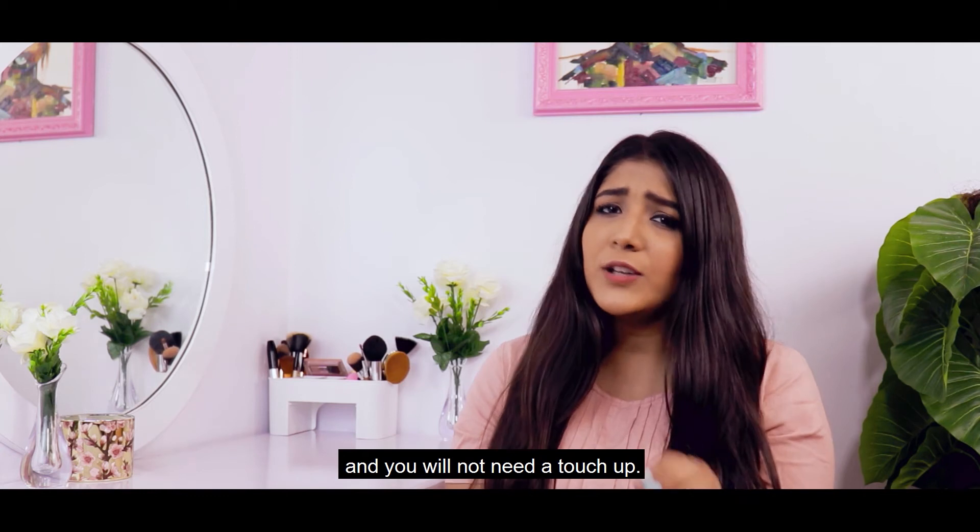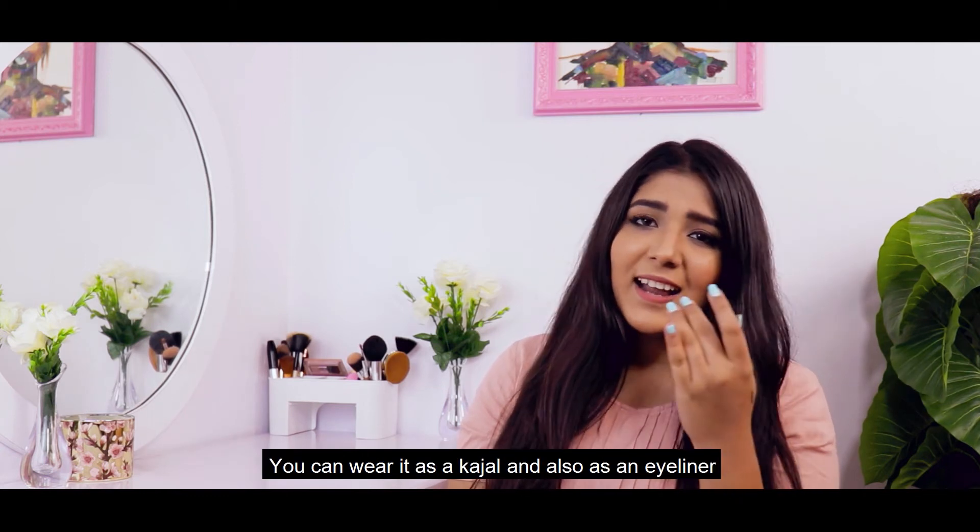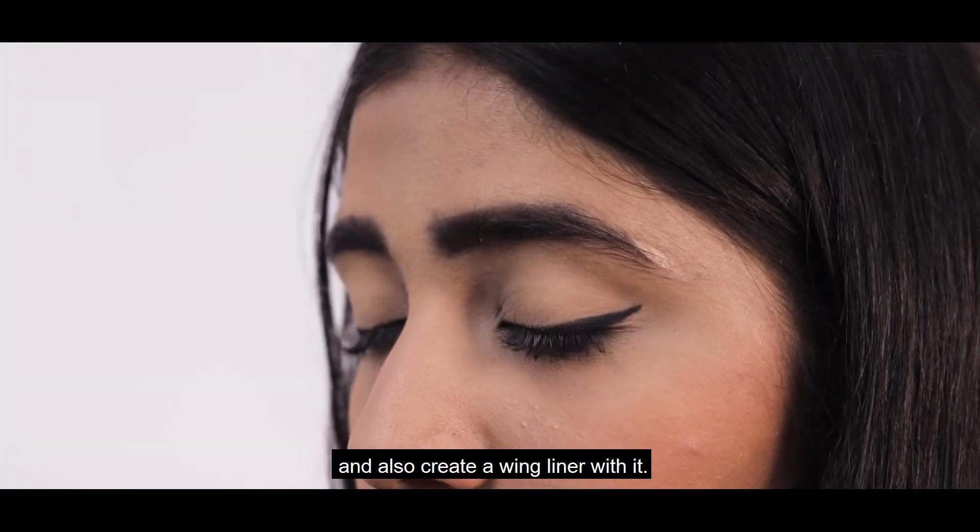You can wear it throughout the day and you will not need a touch up. You can wear it as a kajal and also as an eyeliner on your upper eyelid, and also create a winged liner with it.